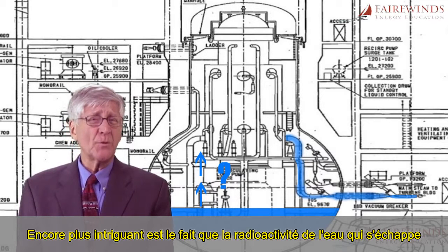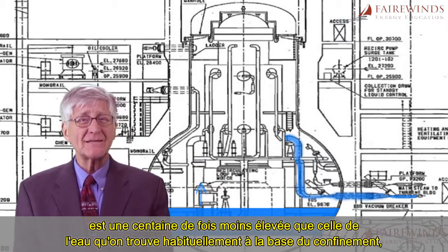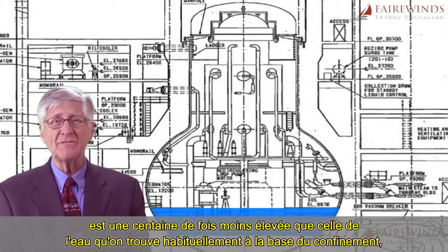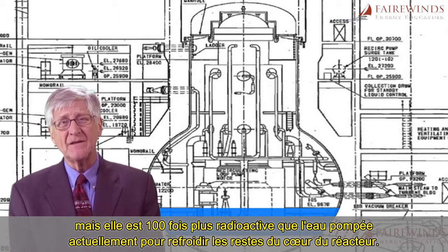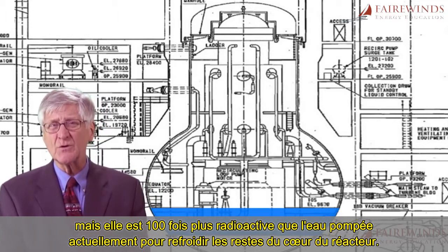Even more perplexing is the fact that the radioactivity in the leaking water is a hundred times less radioactive than the water normally found in the basement of the containment, but it's a hundred times more radioactive than the water currently being pumped in to cool the molten remains of the nuclear core.